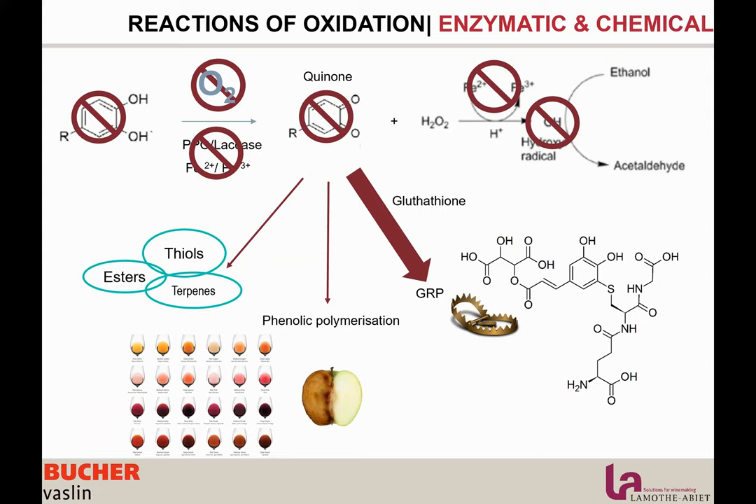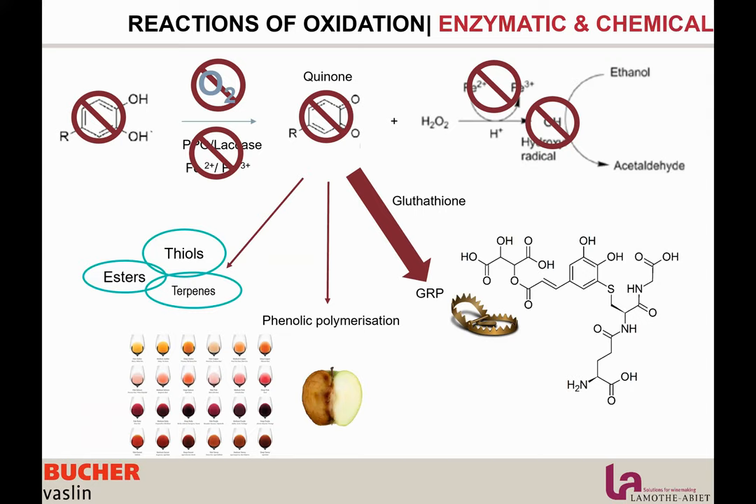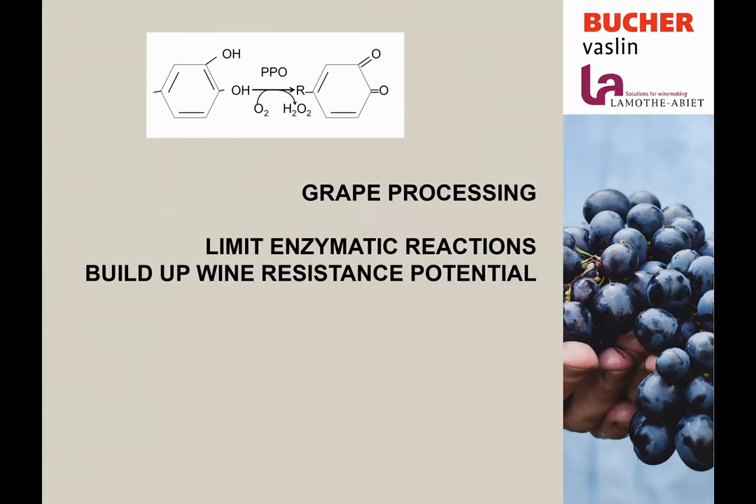Now let's talk about the winemaking process and see some tools and practices you can implement in your cellar to manage oxidation, preserve wine potential and quality. Starting with grape management, we focus on limiting enzymatic oxidations — limiting oxygen presence, reducing precursor presence in must, inhibiting oxidases (PPO and lacase), and building up the oxidation resistance potential of the wine. On this, I'll let Mathieu take the hand on the presentation.